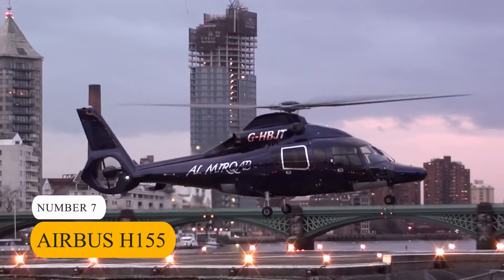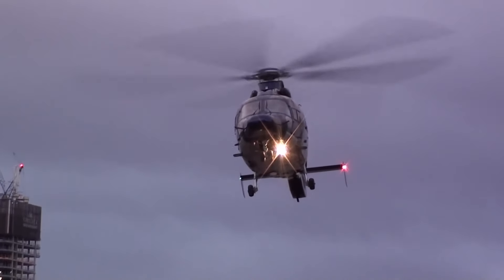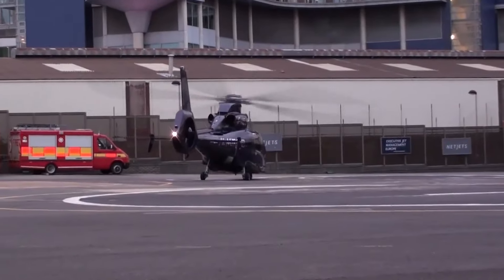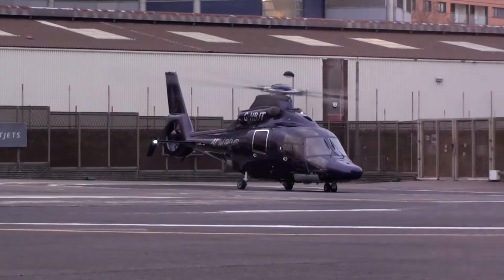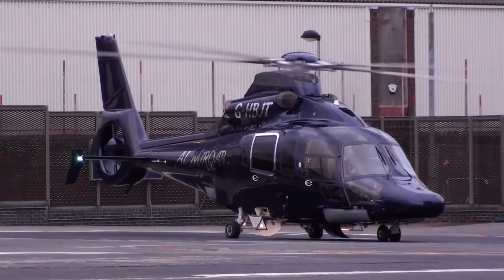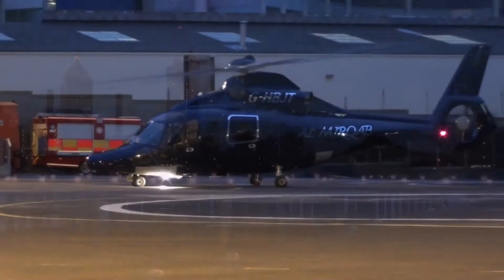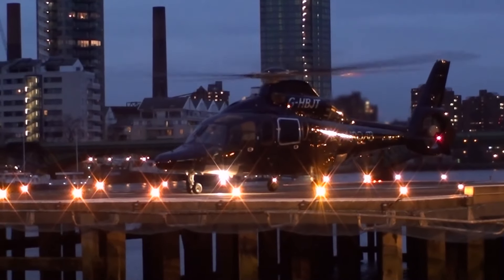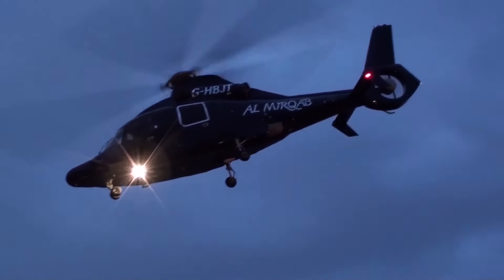Number 7: Airbus H-155. Taking the seventh spot on our list is the Airbus H-155 Helicopter. This aircraft stands as a testament to unmatched versatility and elegance in the luxury private helicopter market. Priced at $8.2 million, the H-155 is powered by twin Turbomeca Arriel 2C2 engines, delivering exceptional performance and reliability. With a top speed of 195 mph and a range of 575 miles, it offers impressive capabilities for both short and long-distance travel. Its impeccably designed cabin features customizable layouts and advanced technology, providing unparalleled comfort and sophistication. Equipped with a cutting-edge glass cockpit and advanced avionics, pilots can enjoy exceptional situational awareness while flying the H-155.